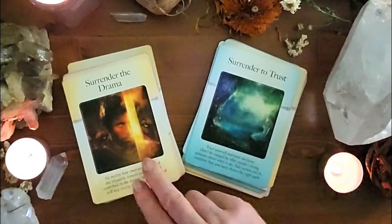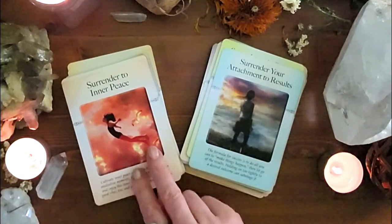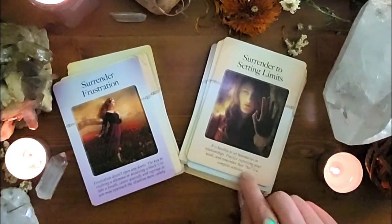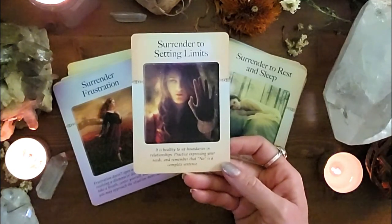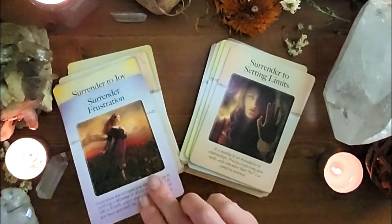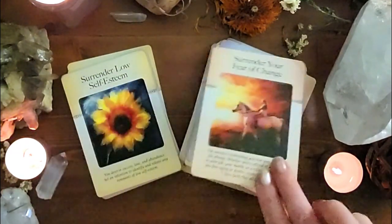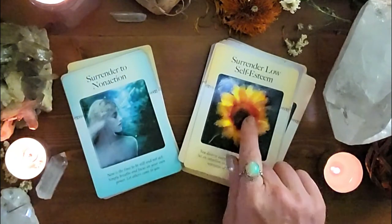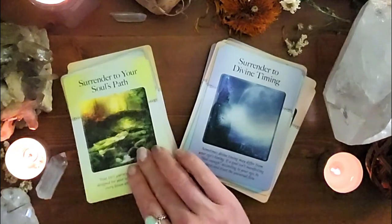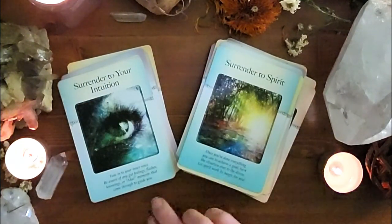I love cards like 'Surrender to Passion,' 'Surrender Negative Thinking,' 'Surrender the Idea You Can Fix Someone.' I usually use these at the end of a reading, or as a daily or weekly draw to wrap my head around what I need to be letting go of or relaxing into. 'Surrender to Rest and Sleep,' 'Surrender to Setting Limits' — that's a good one: 'It's healthy to set boundaries. Practice expressing your needs and remember that no is a complete sentence.' 'Surrender Low Self-Esteem,' 'Surrender to Non-Action,' 'Surrender to Divine Timing.'